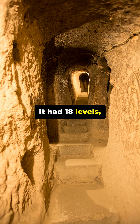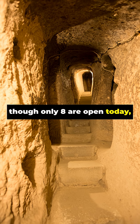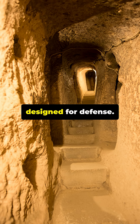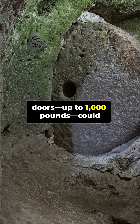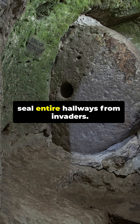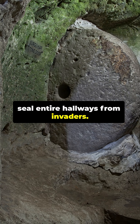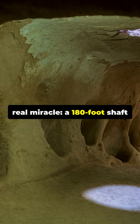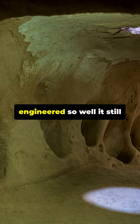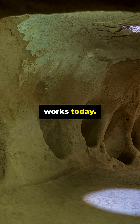It had 18 levels, though only 8 are open today, connected by narrow tunnels designed for defense. Massive circular stone doors, up to 1,000 pounds, could seal entire hallways from invaders. The ventilation system is the real miracle — a 180-foot shaft supplying fresh air to every level, engineered so well it still works today.